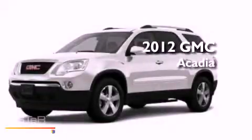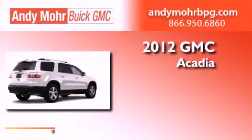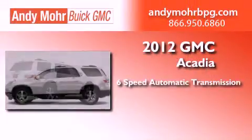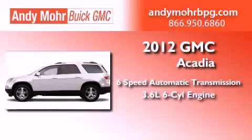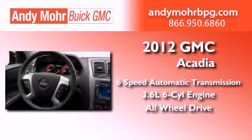This is a brand new 2012 GMC Acadia. This crossover has a six-speed automatic transmission, a 3.6-liter V6, and the added safety and control of all-wheel drive.